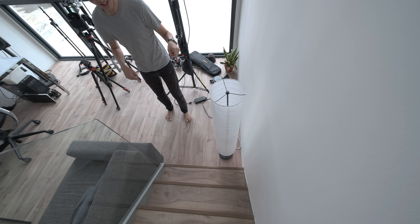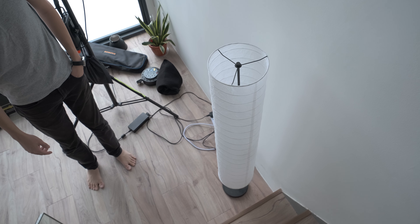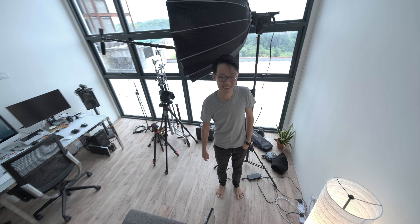This is the lamp you always see as the practicals in the background of my videos. I've hooked it up to my Google Home Mini so I can say, 'Okay Google, turn on my lights please.' [pause] There.